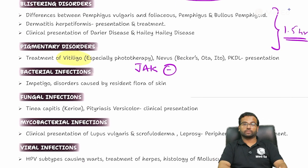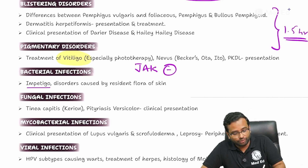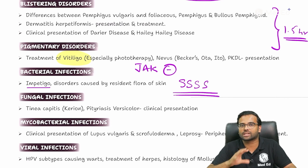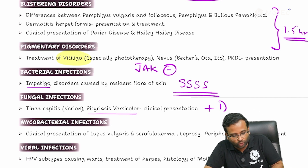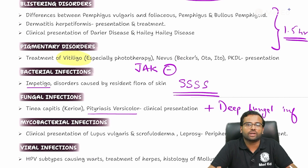Coming to infections — bacterial, fungal, and viral. In bacterial infections, impetigo is a very repeatedly asked topic, and please also learn about staphylococcal scalded skin syndrome. For fungal infections, all types of tinea, pityriasis versicolor, are extremely important. Also emphasize deep fungal infections like Madura foot or mycetoma, as well as chromoblastomycosis and sporotrichosis, which have been repeated questions recently.